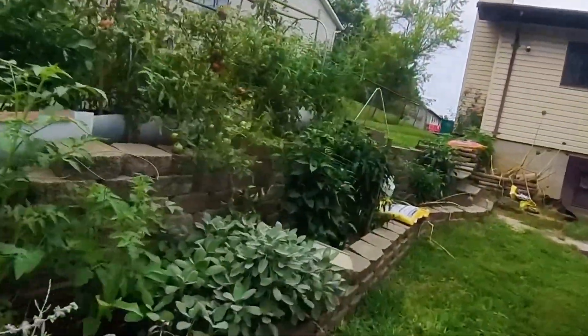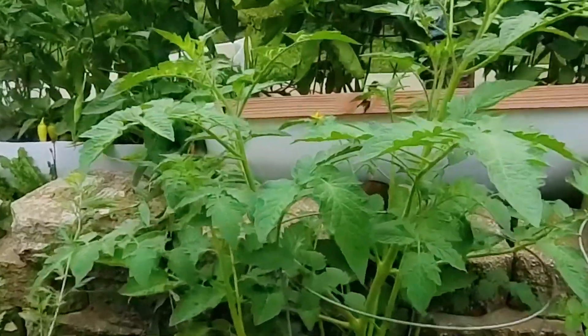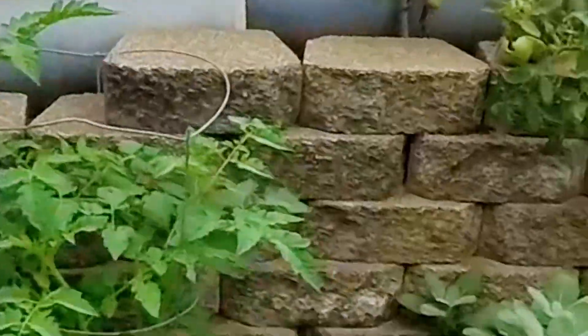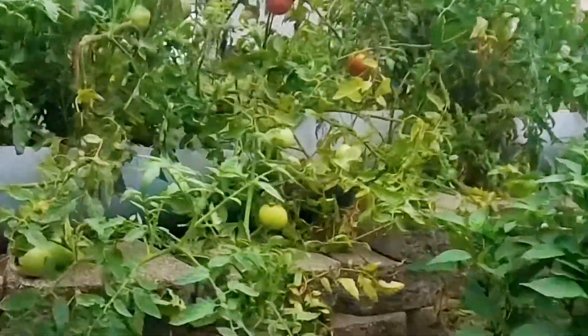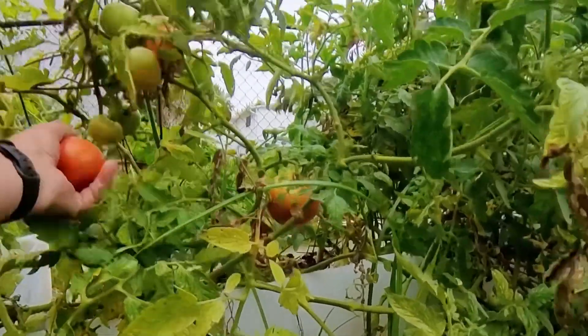We're not getting any sunshine today. These are my grape tomatoes here — they don't have... oh yeah, there's one flower, and there's a little bee on that flower too. I don't know if I can zoom in close enough to get that bee. I don't know what kind of bee that is. There's another tomato.